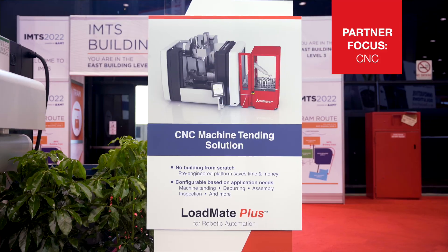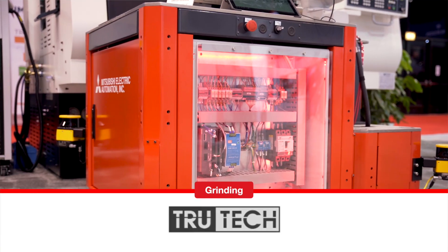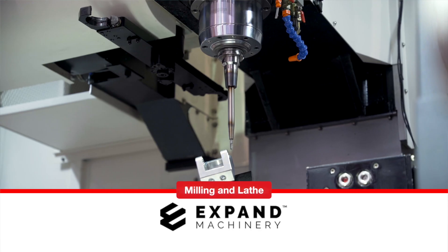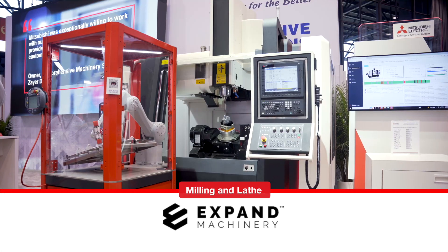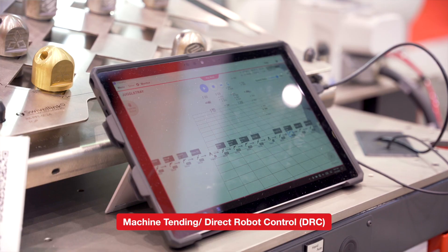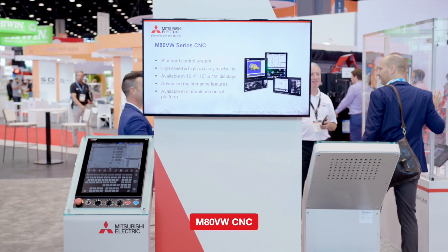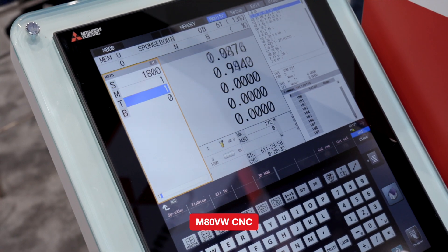In our CNC section, we're showing partner machines from TrueTech in a grinding area, from Expand Machinery in both the milling and lathe area, and also attaching our robots for machine tending using our DRC, or Direct Robot Control, functionality. As well as our new product in our M8B Series CNC products.